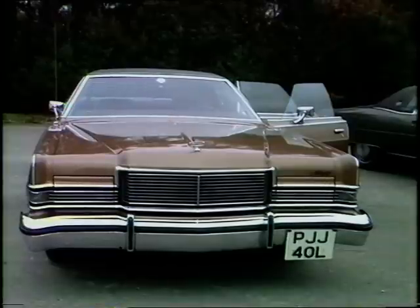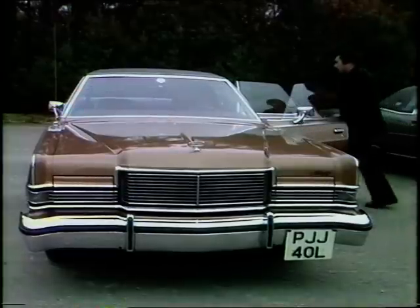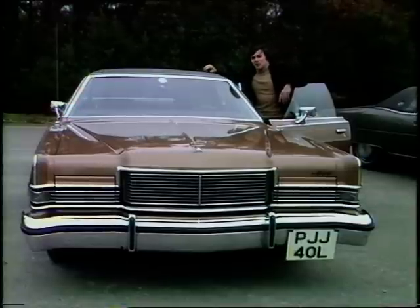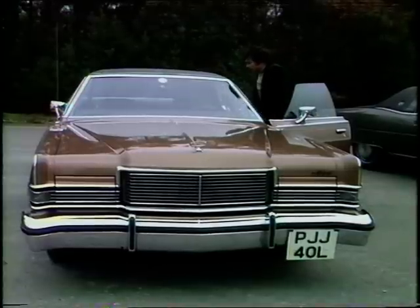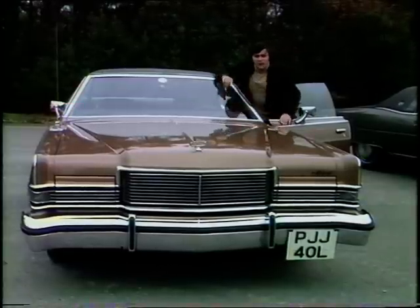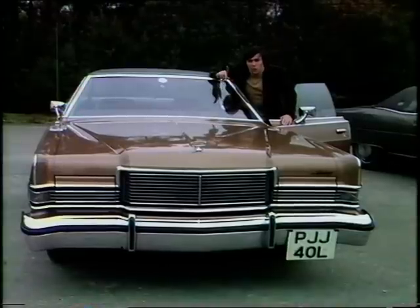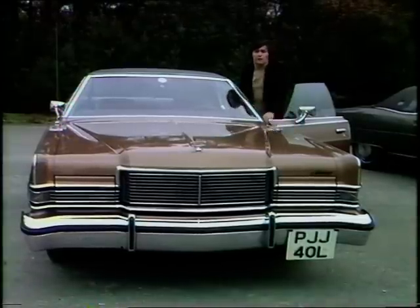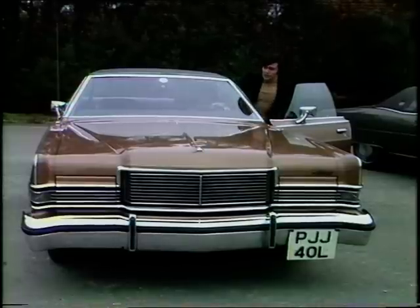It's a Mercury Marquis Brougham, a sort of American equivalent of the Jaguar XJ6. It's a shade under 19 feet long, 6 foot 8 inches wide, a full six-seater, with an enormous 7.5 litre engine there under the bonnet — whoops, hood. And that's the biggest disadvantage: a consumption of no more than 12 miles to the gallon, but of three-star fuel.